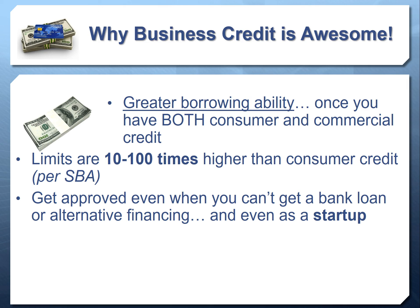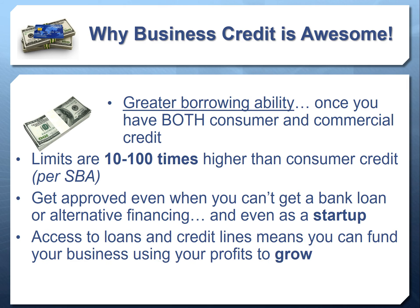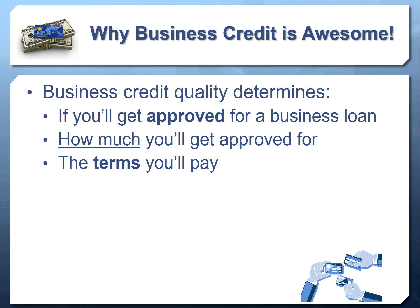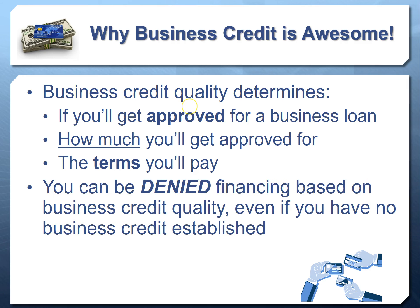Even if you don't have cash flow, established credit, or collateral, you're still able to access very high-limit business credit cards. You can also get access to loans and credit lines because you have established business credit. Business credit is not usually the only factor looked at for credit lines and loans, but having it gives you a much better chance of getting approved for the best terms and the most money. It also gives you a competitive advantage — access to money means a much greater advantage over businesses that don't have it.